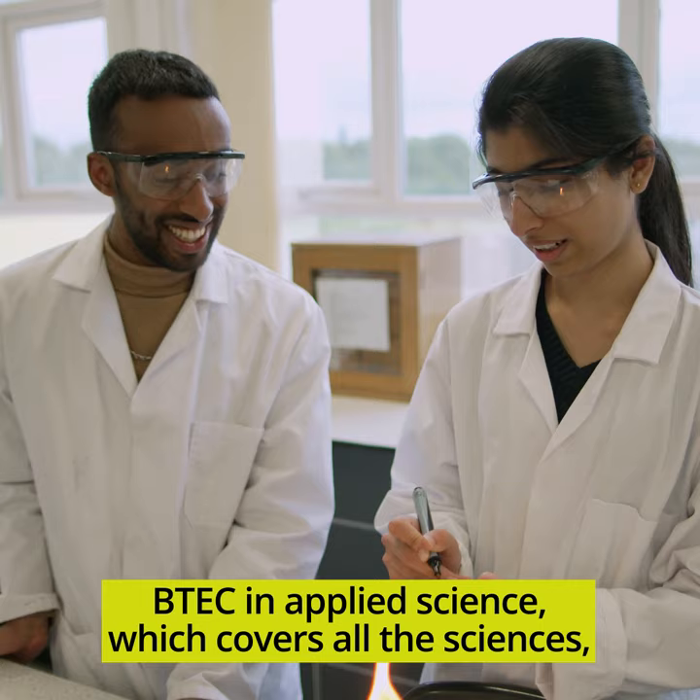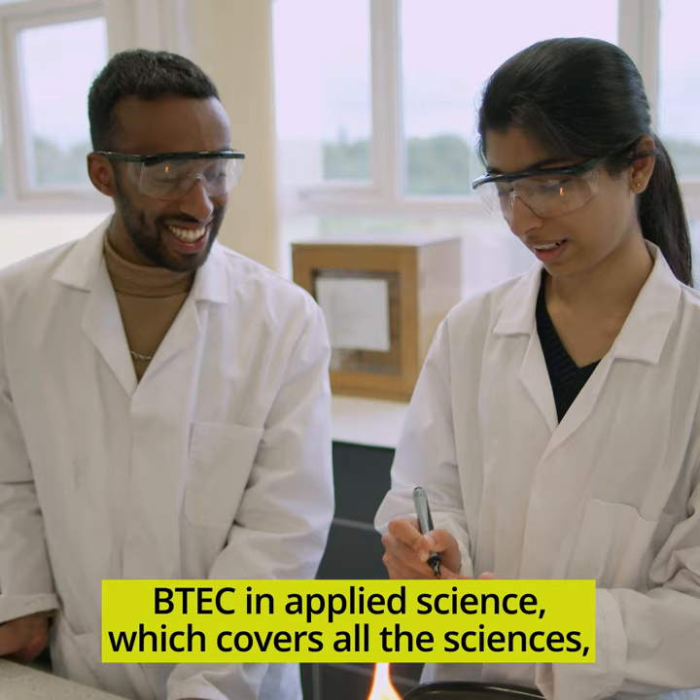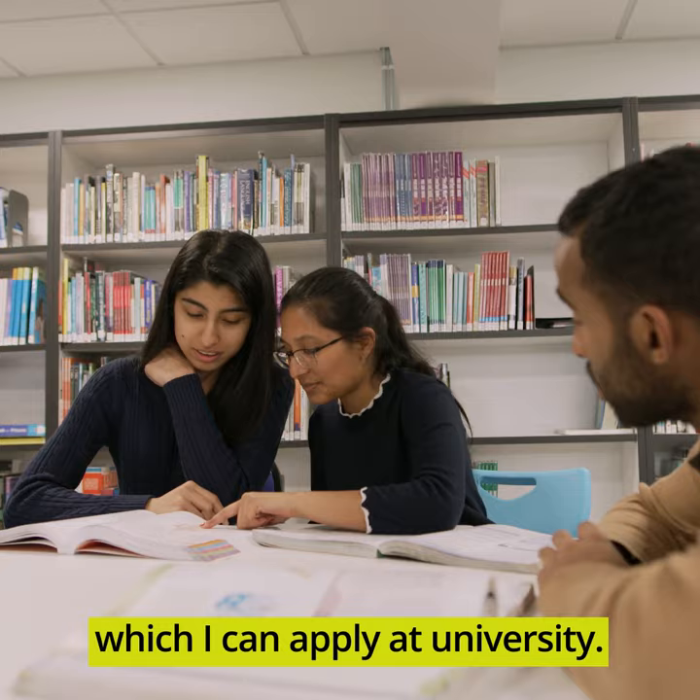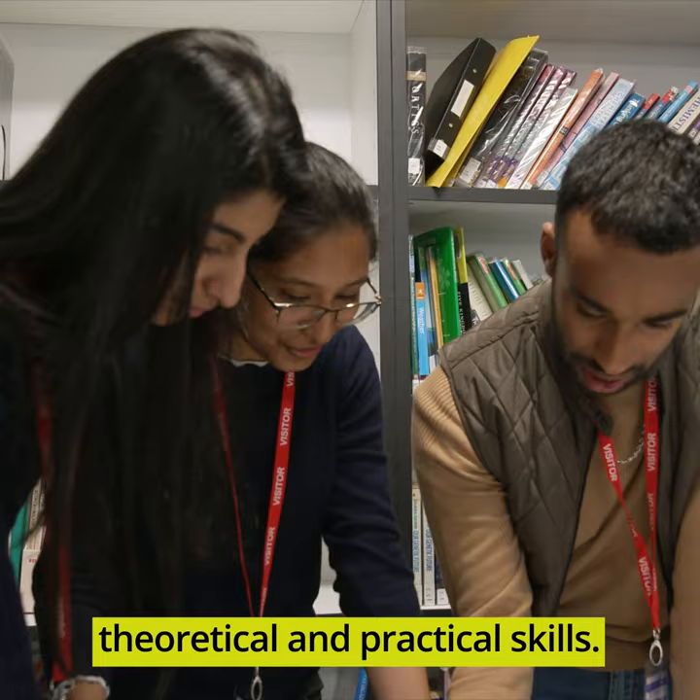BTEC in applied science, which covers all the sciences — physics, chemistry and biology — I think it gave me enough knowledge which I can apply at university. My BTEC helped me with both theoretical and practical skills.